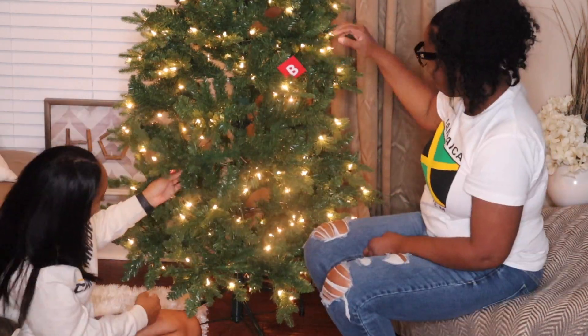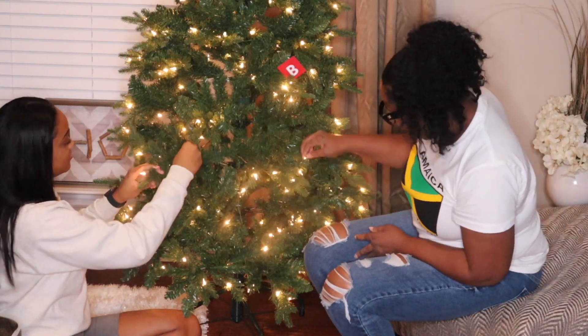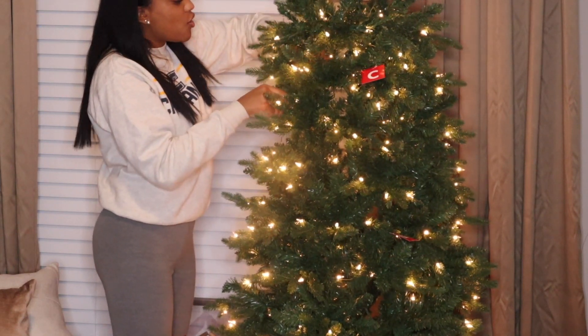So guys, I'm gonna turn on some Christmas music and we're gonna unfluff the tree and then we'll come back to you guys.